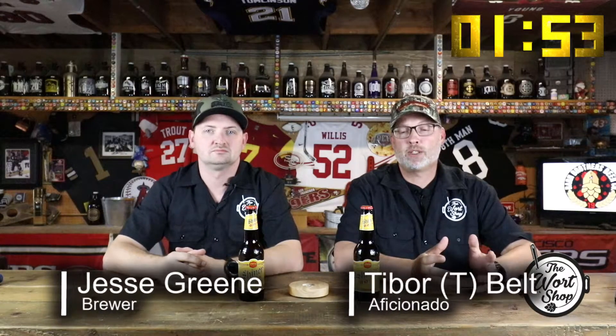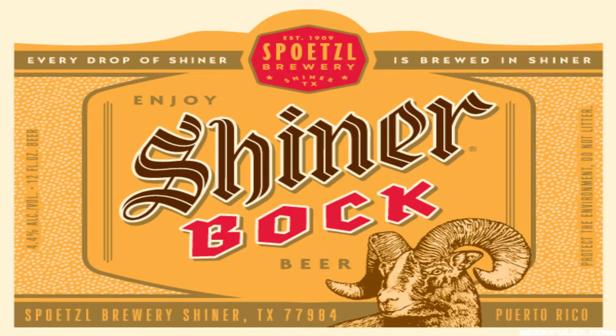Welcome to this episode of Two-Minute Tuesday, brought to you by the Workshop. My name is T. Jesse, and during these two minutes we'll be reviewing Spoetzl Brewery's Shiner Bock.